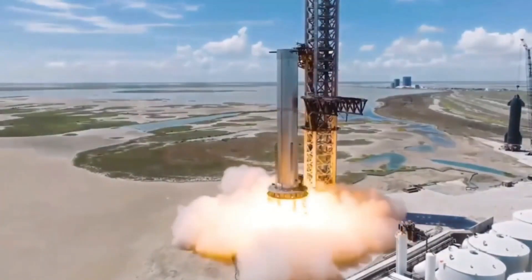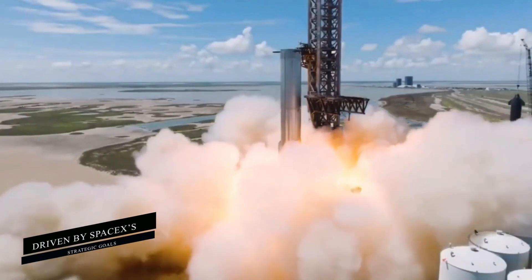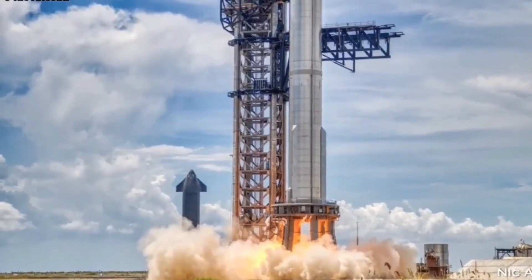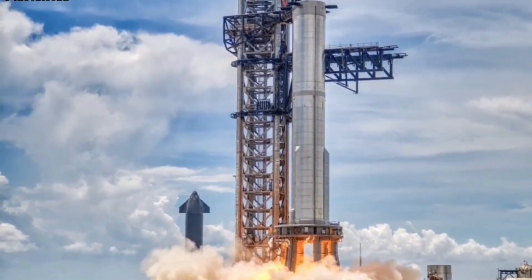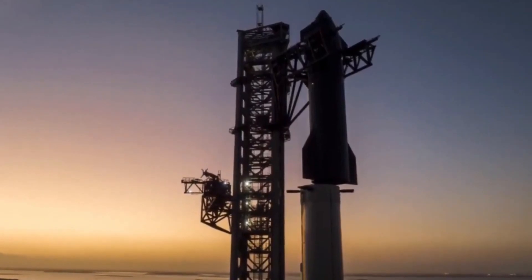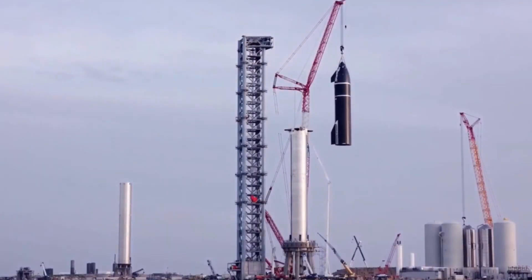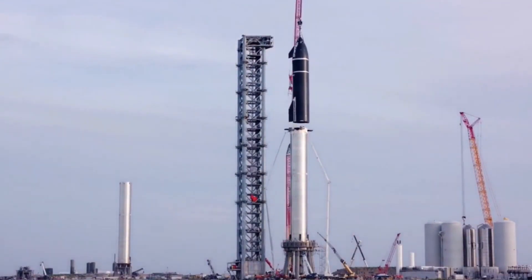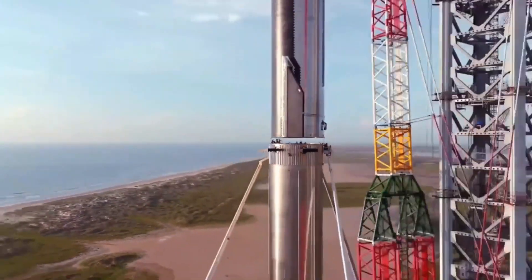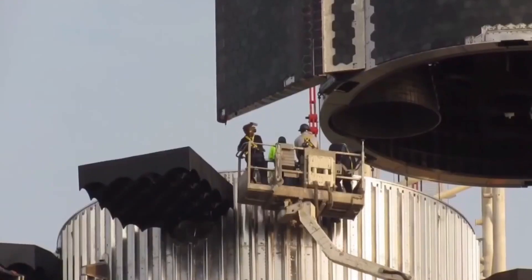The need for stronger engines to lift heavier payloads into orbit is driven by SpaceX's strategic goals. By increasing the payload capacity of Starship, SpaceX aims to expand its capabilities and undertake more ambitious missions. The enhanced thrust provided by the Raptor V3 engine will allow Starship to accommodate an additional 700 to 850 tons of fuel and overall mass, enabling SpaceX to transport larger station parts, heavier scientific hardware, and even specialized Starship variants.